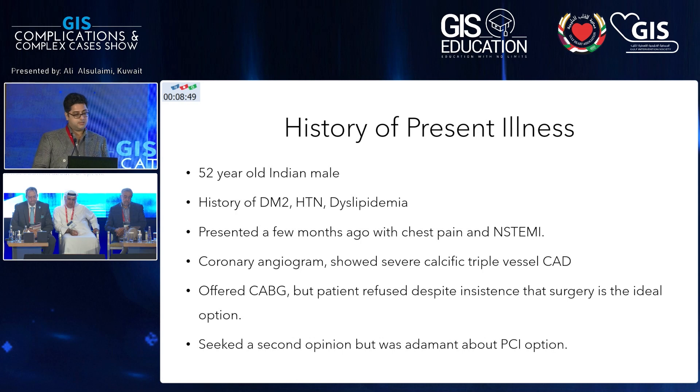He wanted a second opinion and came to me asking whether surgery was a good option. I told him surgery is really his best option based on the angiogram, and suggested he see the surgeon. The surgeon agreed to do it, however the patient was still adamant he didn't want surgery — he wanted PCI. He came back to me, and I said surgery is your best option, but if you want PCI, we'll do it for you. It's really your decision.